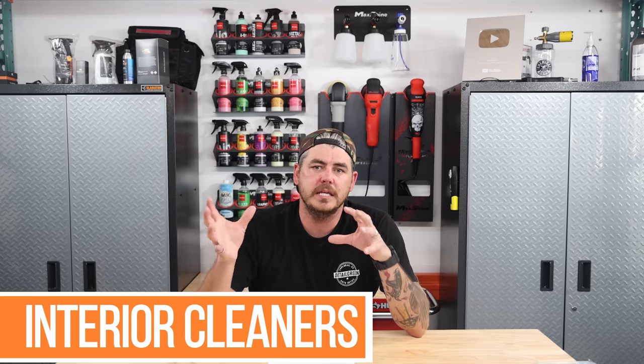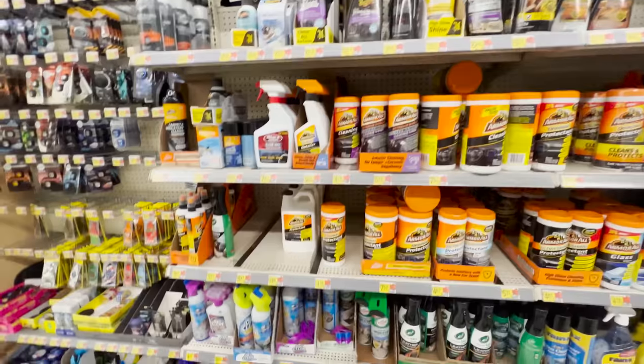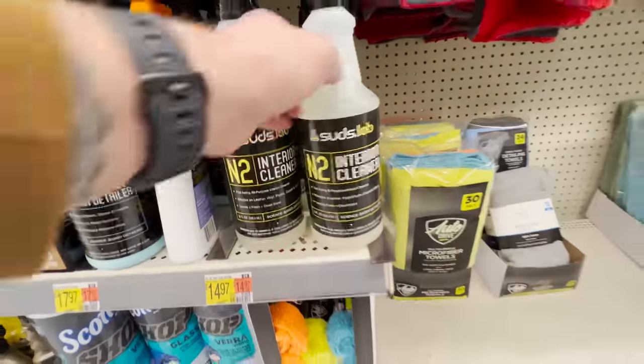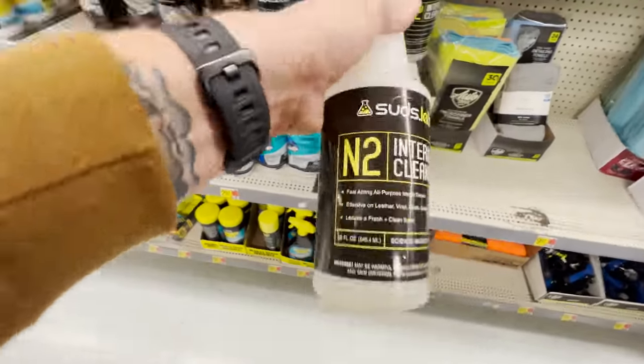For the interior cleaners, the selection at my local store isn't as good as the exterior. They'll have brands like Armor All, Suds Lab, Turtle Wax, and Jay Leno's Garage. If I'm talking about an interior cleaner I have the most confidence in — one I can dilute down if needed but that also has enough punch to clean dirtier stuff — I'm going with the SudsLab N2 Interior Cleaner. It's a great product you can use on pretty much every surface of the vehicle interior. At $14.97, you can dilute it down if you don't need as much cleaning power.